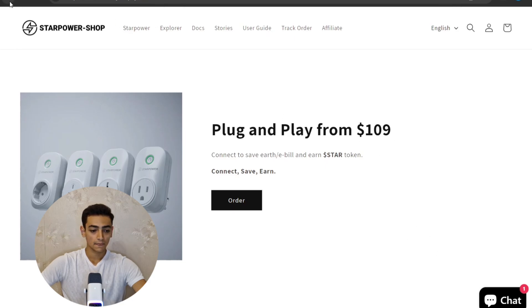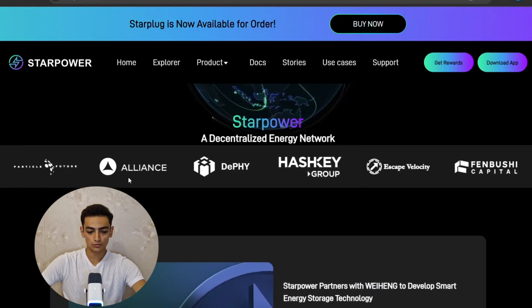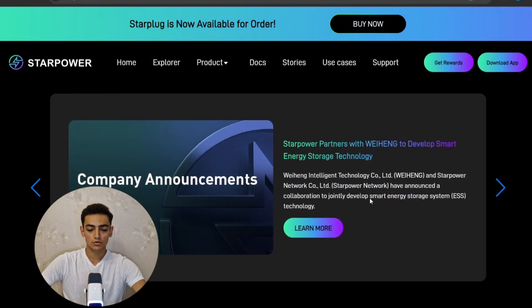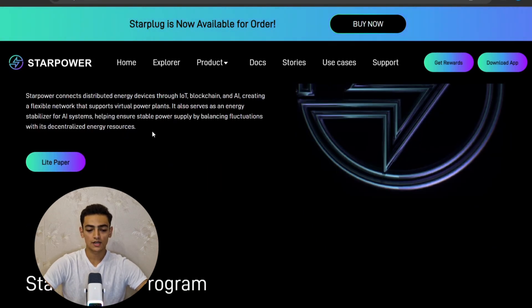Star Power is a decentralized energy network and they have support from Aliens DeFi, HashKey, Escape Velocity, Fenbushi, and others. What is Star Power? Star Power connects distributed energy devices through IoT, blockchain, and AI, creating a flexible network that supports virtual power plants. It also serves as an energy stabilizer for AI systems, helping ensure stable power supply by balancing fluctuations with its decentralized energy resources.